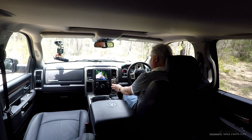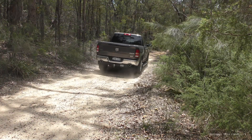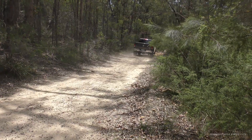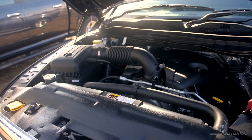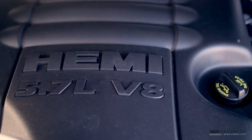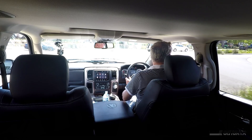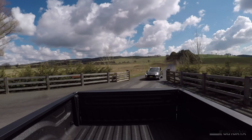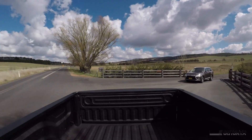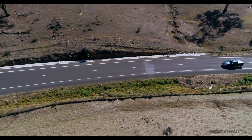The front has plenty of clearance, but there is this very low-hanging air dam splitter — why, I don't know, but there it is. That big V8 really does its thing. The thing about driving around the city is it doesn't feel big until you have to park it — then it feels really big. But the RAM is just one of those cars that's deceptively easy to drive, as you just saw on that track.